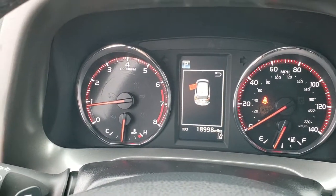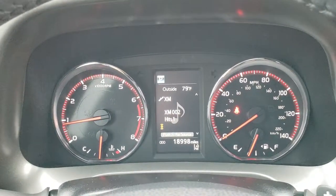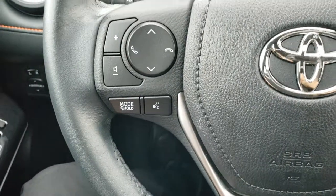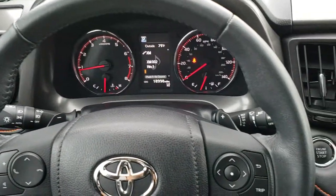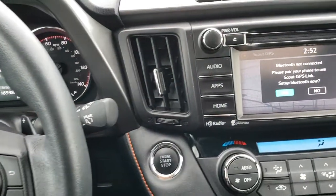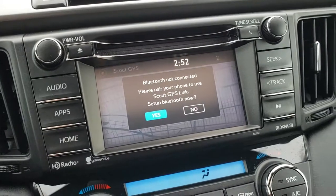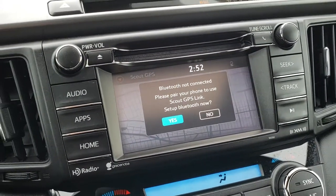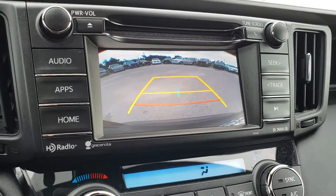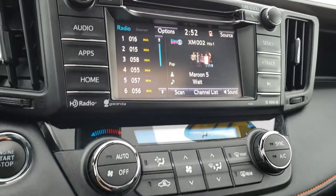It also has the instrument cluster here, which is very nice and clean. You can see that this vehicle has 18,998 miles. It has the leather-wrapped steering wheel with Bluetooth audio controls on the left and cruise controls on the right. It has the touch screen radio with GPS link — I think this is the Android Auto, Apple CarPlay capabilities, where you can set up your Bluetooth phone to run the nav. It also has your backup camera, AM/FM, and Sirius XM radio capabilities. It has a push button start.